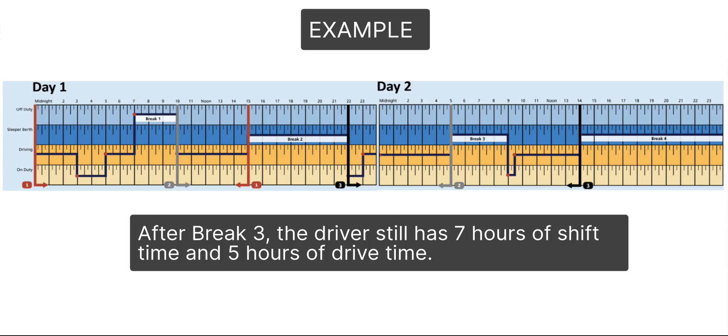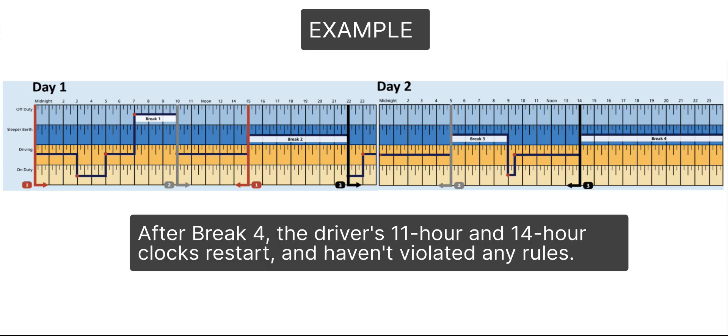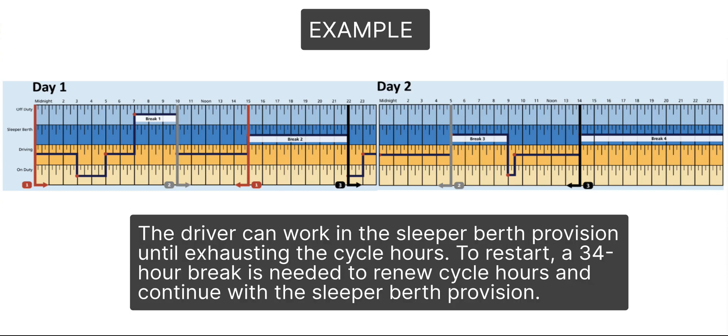After break 3, the driver still has 7 hours of shift time and 5 hours of drive time. At 2 p.m., the driver chooses to take a 10-hour break to restart their shift. After break 4, the driver's 11-hour and 14-hour clocks restart and no rules have been violated. The driver can work under the sleeper berth provision until exhausting the cycle hours. To restart, a 34-hour break is needed to renew cycle hours and continue with the sleeper berth provision.